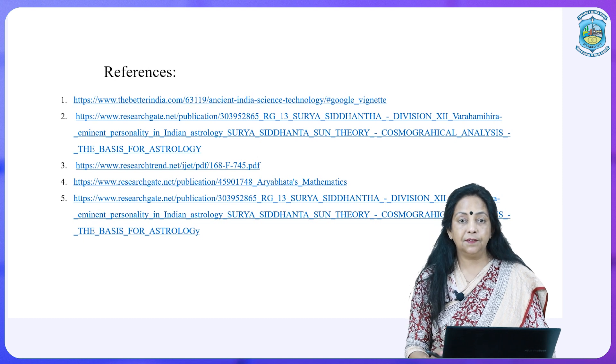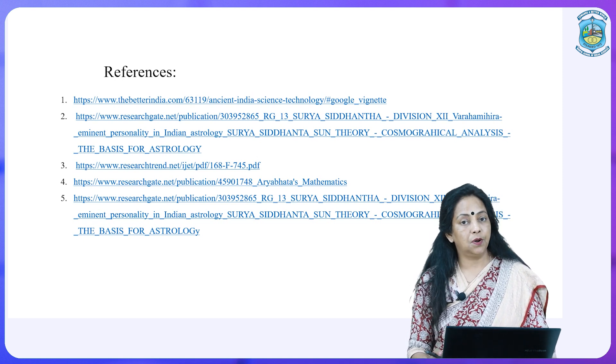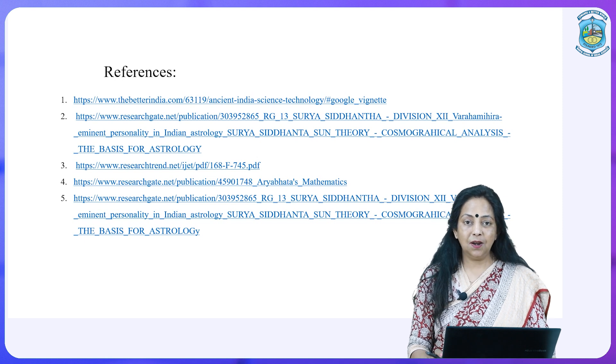Here I have given references which you can read further to enhance your knowledge. Thank you all. Have a good day.